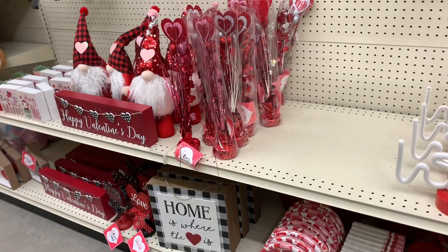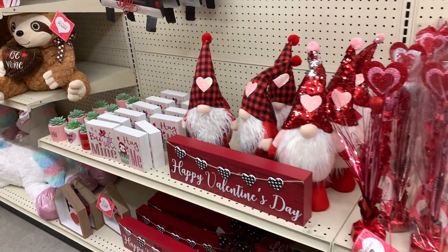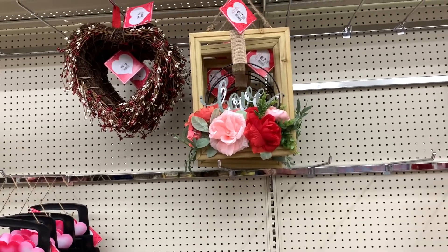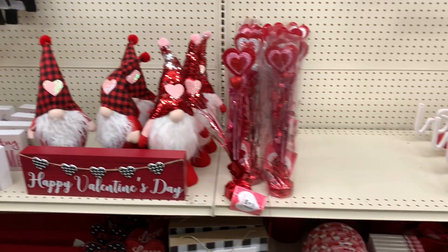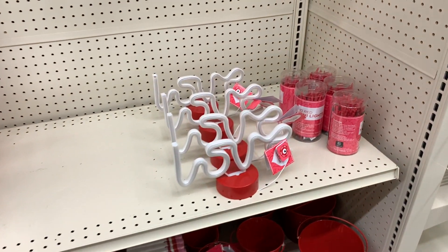Hello and welcome back to my channel. As you can see, we are in the Valentine's section of Big Lots. They have a little bit of Valentine's Day stuff, so we're gonna go through it. I also noticed that in the other aisles they have Easter, so let's shop!